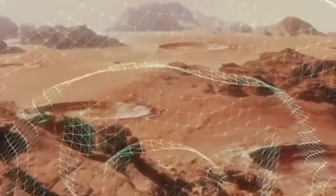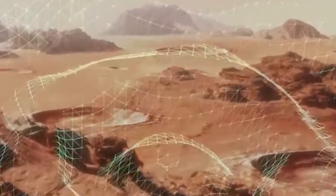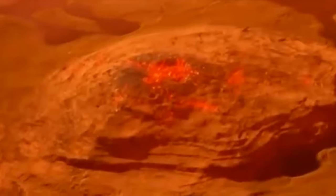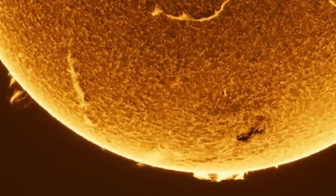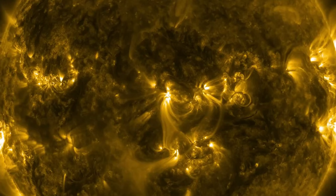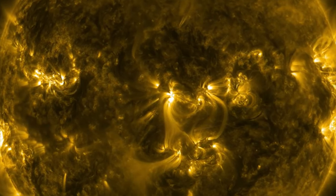Beyond the visible spectrum, we discover solar prominences — enormous loops of plasma that can stretch hundreds of thousands of kilometers into space. The sun even experiences coronal rain, where charged plasma falls back to its surface. Additionally, coronal mass ejections pose a threat, sending billions of tons of plasma into space, potentially impacting satellites and electrical grids.